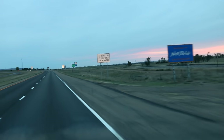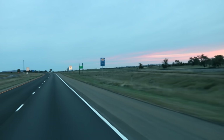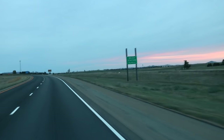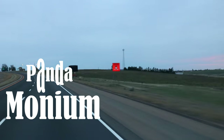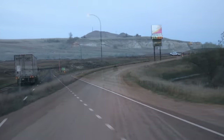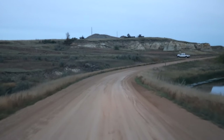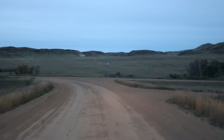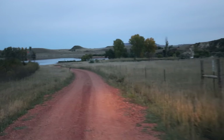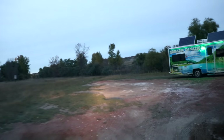Welcome to North Dakota! Legendary! We've made it! Guess who — there's Eric!